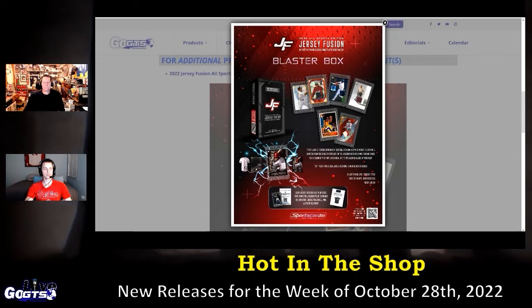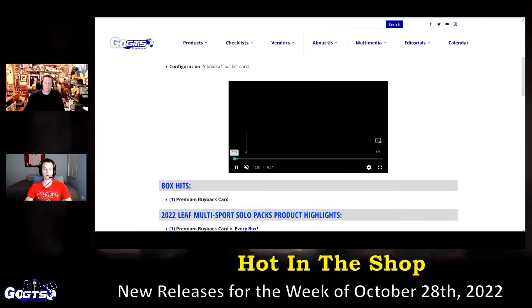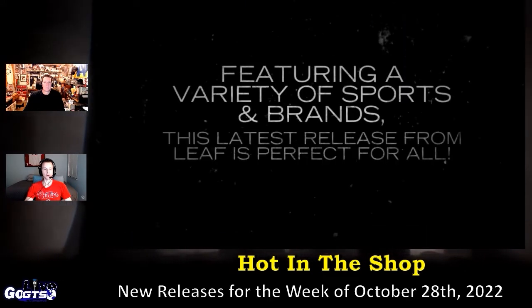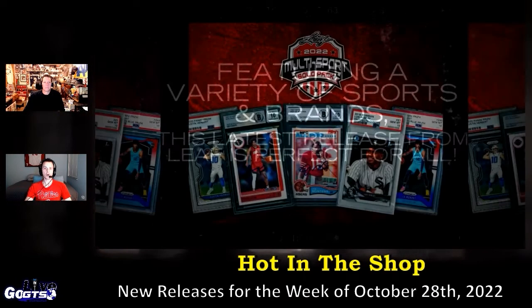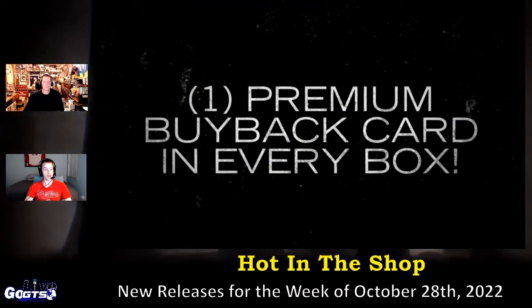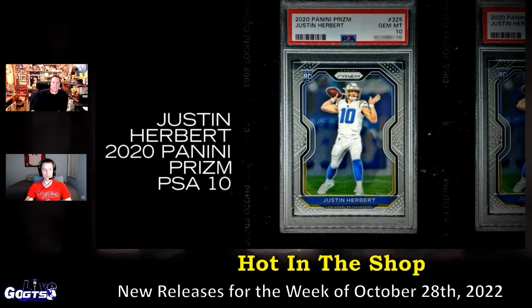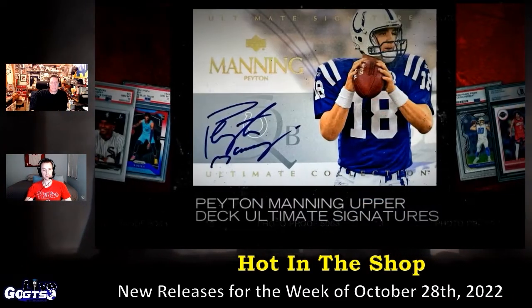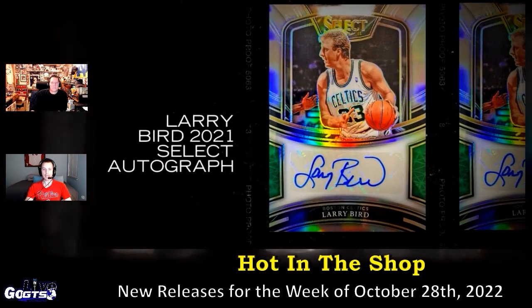2022 Leaf Multi-Sport Solo Packs delivers one premium buyback card in every pack. Chase autographs, rookies, memorabilia cards, and more from a variety of sports and manufacturers. A fun, cost-effective rip designed as an entry-level product. You get multiple sports, multiple manufacturers. Card values have ranged between $20 and $300. Affordable pricing, low barrier to entry.